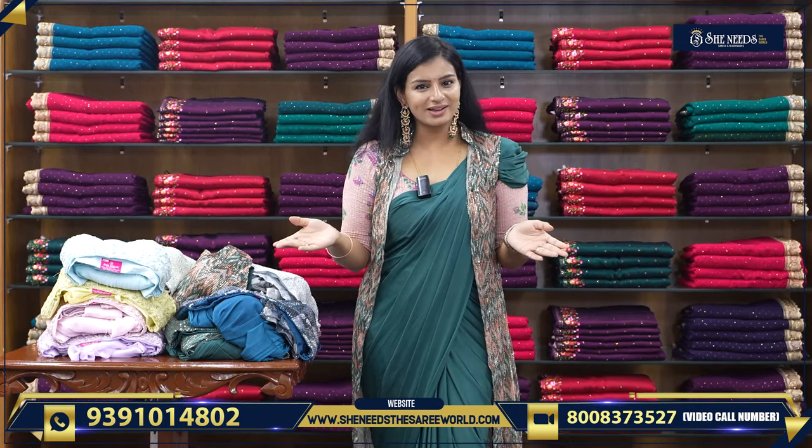Hi! She Needs the Sari World! Hello everyone! In this video, we are going to show you a nice 1-Minute Sari. One-Minute Sari is a trend.